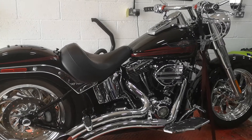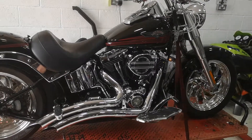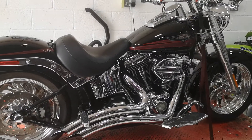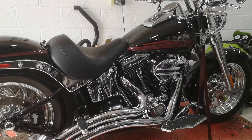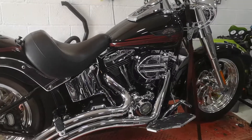Good afternoon. Heavy Duty Motorcycles here, another short video, just trying to show you some of the stuff that we get up to during the week. And here's a lovely 2007 96-inch Fatboy that's just come in today.